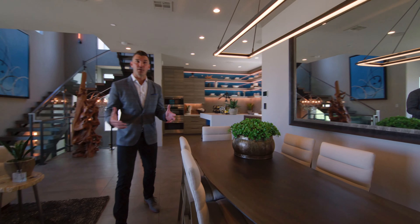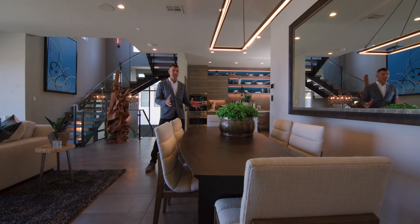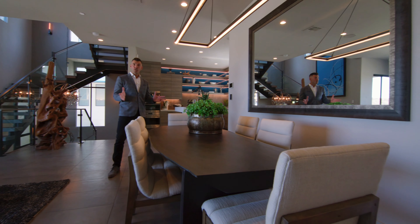Moving over here to the dining area, as you can see, this space is quite large. It has a table that seats six and you could actually fit a few more chairs here.